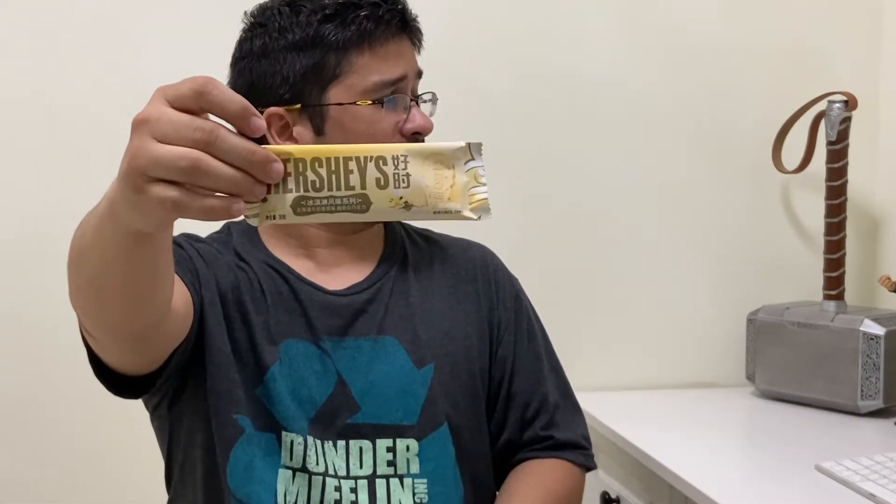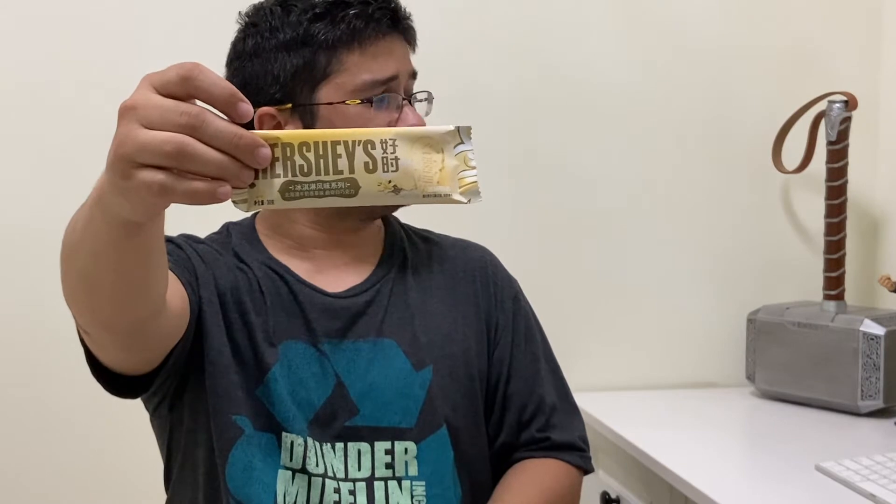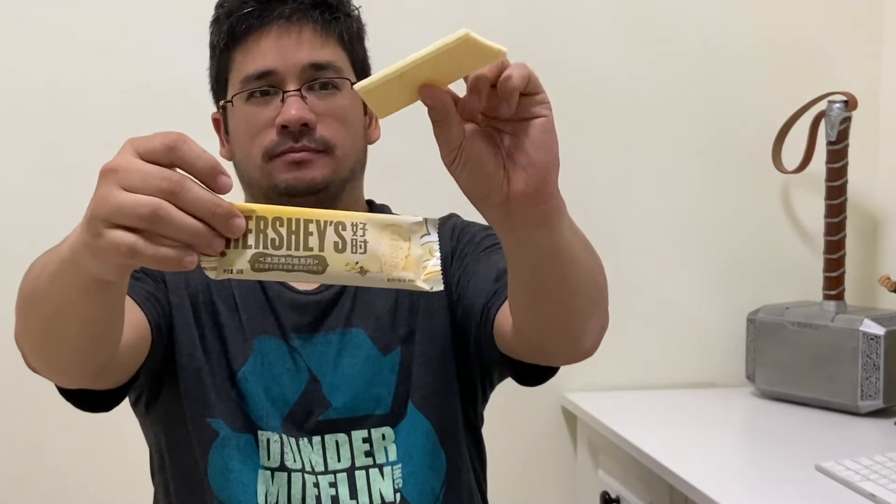A five means it tastes good but you probably won't be able to eat a lot of it. That was our first flavor — the Haquito Milk Vanilla Cookies White Chocolate. Let's find out flavor two.